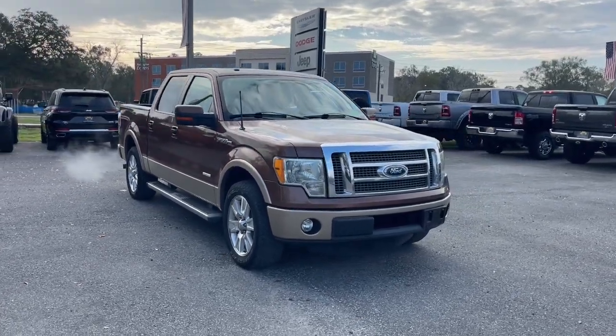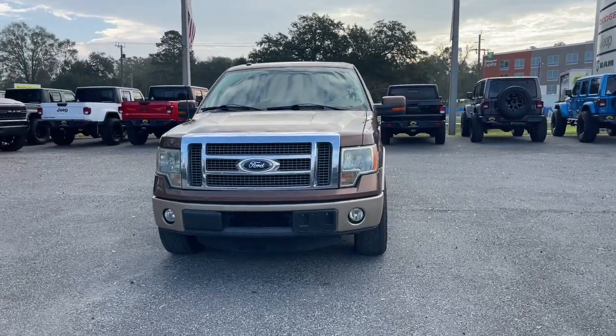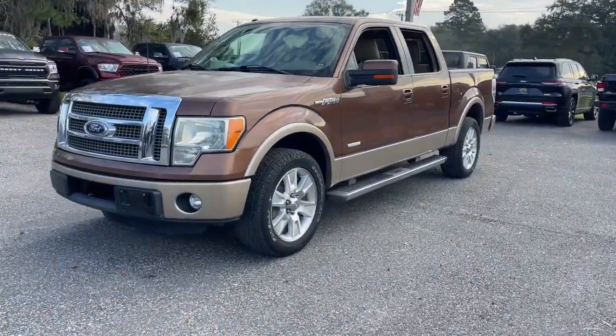Your next car could be the 2011 Ford F-150. With less than 150,000 miles on the odometer, this vehicle stands out from the rest.